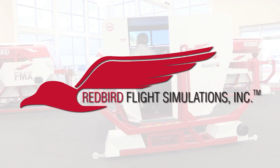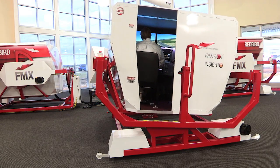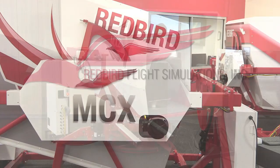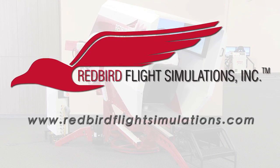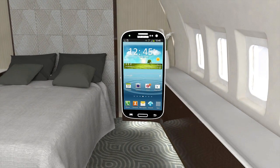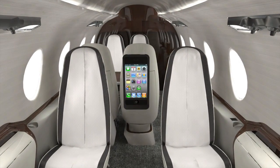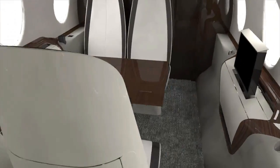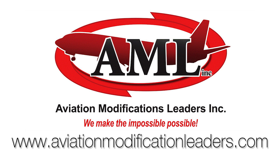Redbird is quickly becoming the industry standard for flight training. Since Redbird introduced its revolutionary FMX in 2007, colleges, universities, and flight training operations around the world have integrated Redbird products into their curriculum. It's time to discover what Redbird can do for you — join the migration. AML's patent-pending wireless induction charging system eliminates confusion over charging cables, cuts down cockpit cable clutter, and allows you and your passengers to fly cordless and eliminate the cable nightmare. Visit www.aviationmodificationleaders.com.